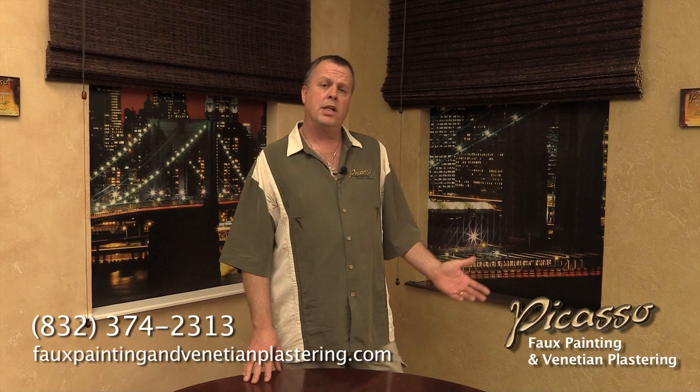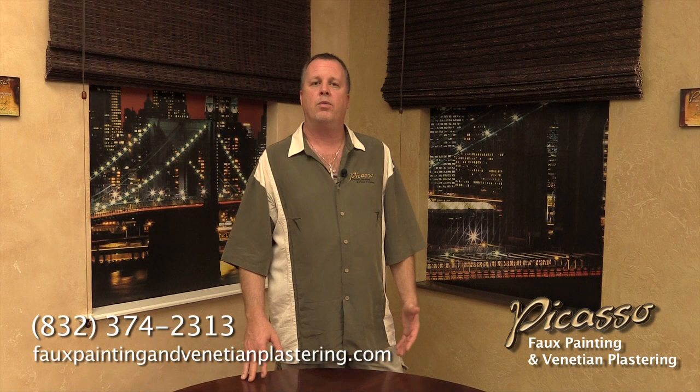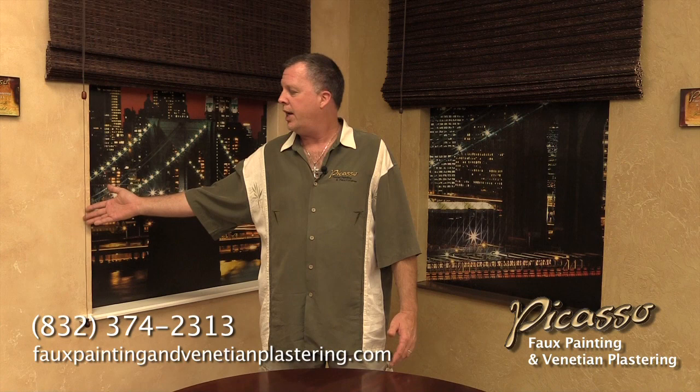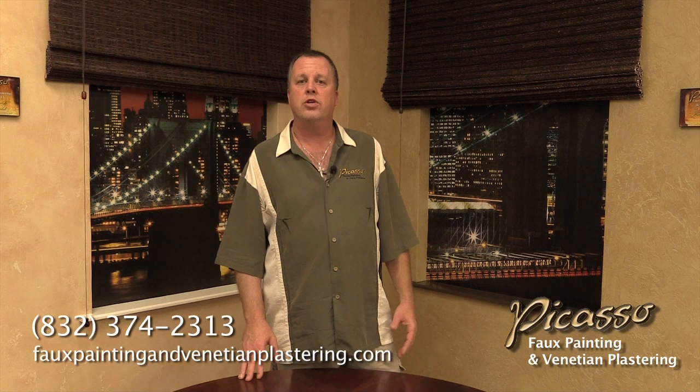There are a few finishes that I do — old-world textures and Spanish textures. All these textures are designed with drywall mud, and what I'm doing is using a hawk and trowel to create the design you see right here on this wall. The old-world is a very smooth wall with little reveals in it, and when I put the faux paint on it, it gives a very elegant look. There are so many different finishes you can do with different colors.